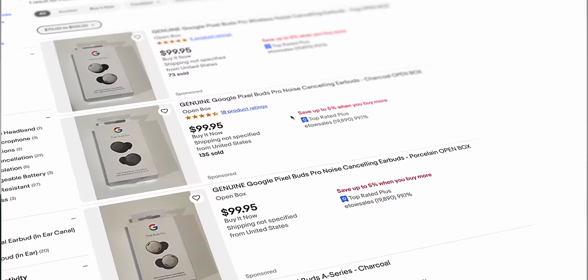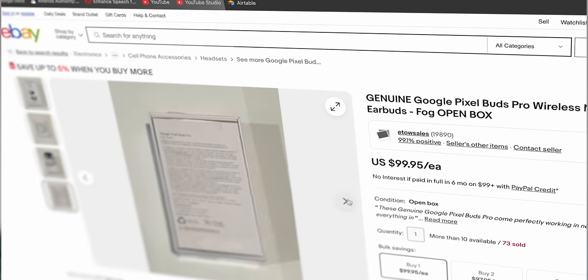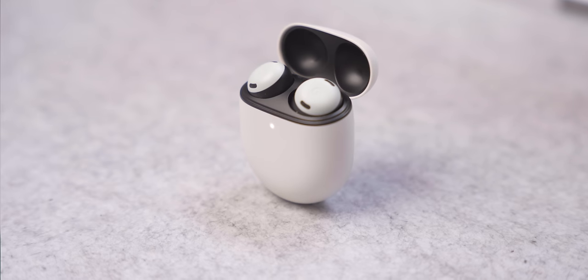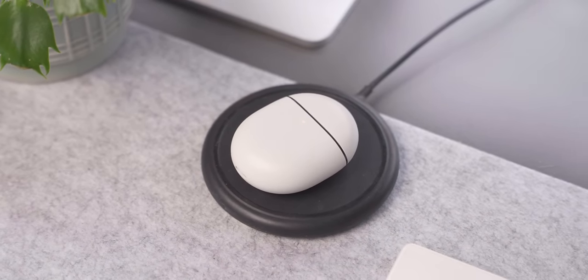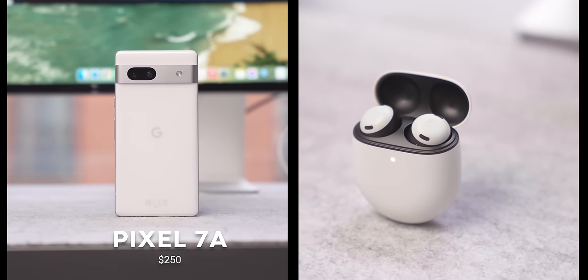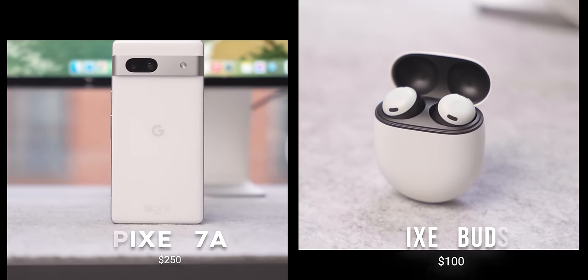Looking on eBay, Pixel Buds Pro are going for between $70 and $130. If you've never used them, they are fantastic — comfortable, with really good active noise cancellation. Once you try noise cancellation headphones you won't be able to go back. They last up to 11 hours of listening and have wireless charging, which the Pixel Buds A don't. So $100 for Pixel Buds Pro is not a bad option — let's get those in the bag.